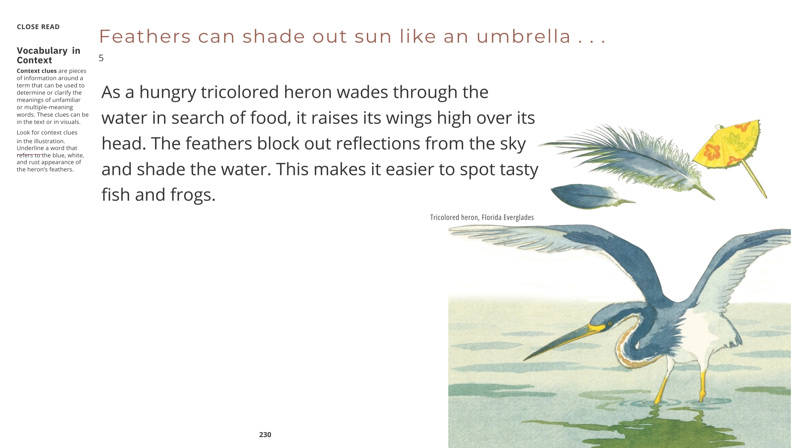Feathers can shade out sun like an umbrella. As a hungry tricolored heron wades through the water in search of food, it raises its wings high over its head. The feathers block out reflections from the sky and shade the water. This makes it easier to spot tasty fish and frogs. Tricolored heron, Florida Everglades.